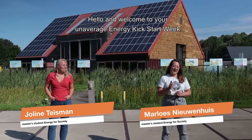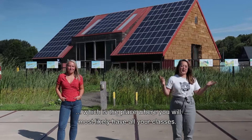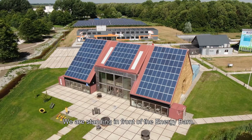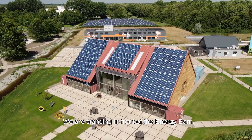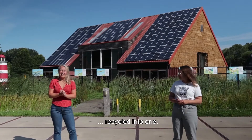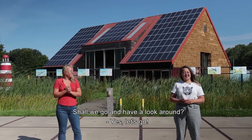Hello and welcome to your un-average energy kickstart week. Today we are at Entrance, which is the place where you will most likely have all your classes. We are standing in front of the Energy Barn. A fun fact about the Energy Barn is that it's made out of three old potato barns, recycled into one. Shall we go and have a look around? Let's go.